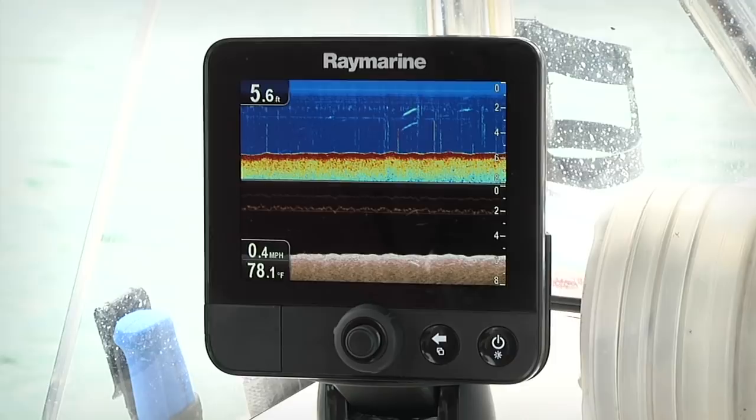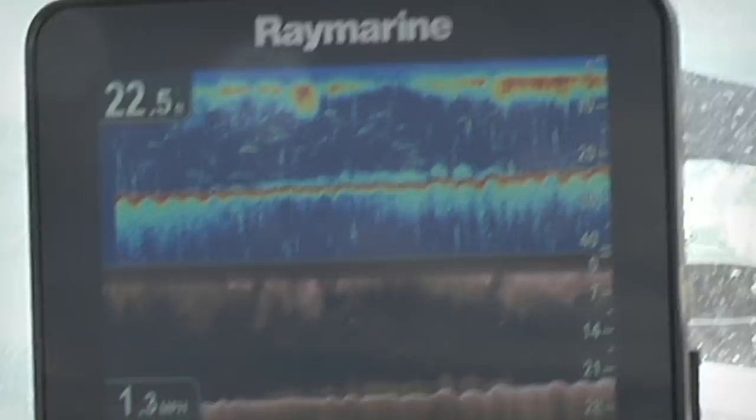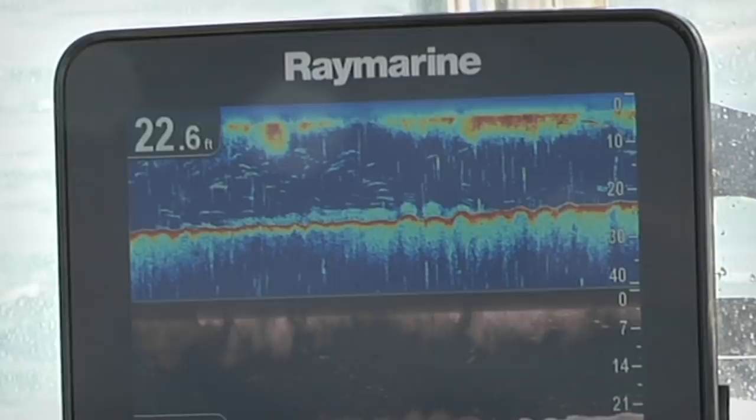Dragonfly is equipped with two discrete CHIRP sonar channels. This is Dragonfly's fish targeting sonar. It has a depth range of up to 600 feet and allows you to precisely target fish anywhere under the boat.